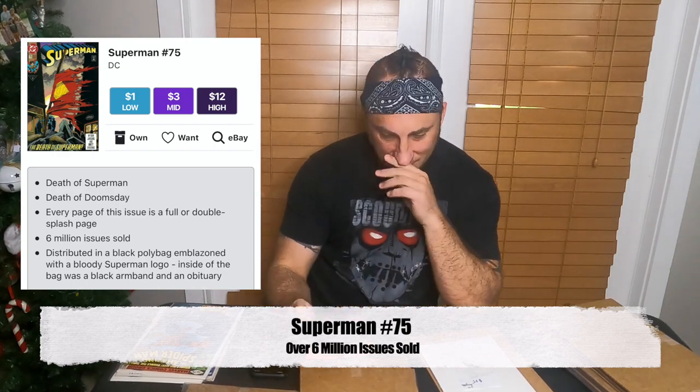Death of Superman — $15 tag. This is not a $15 book. This is one of the most produced books out there. You can literally pick these up anywhere for $2. So far I'm at $101.